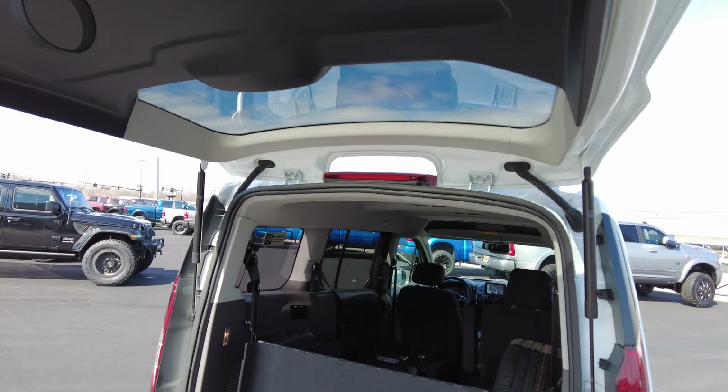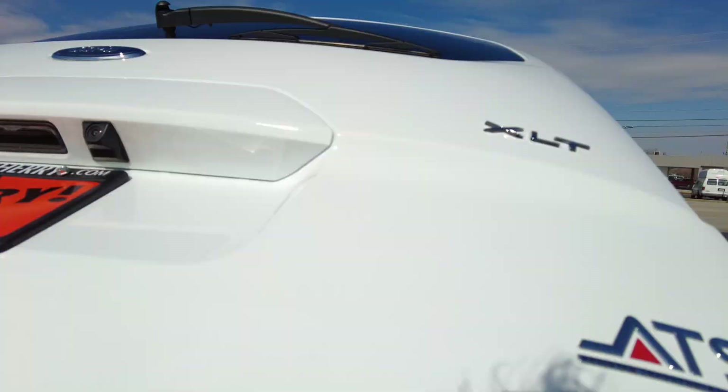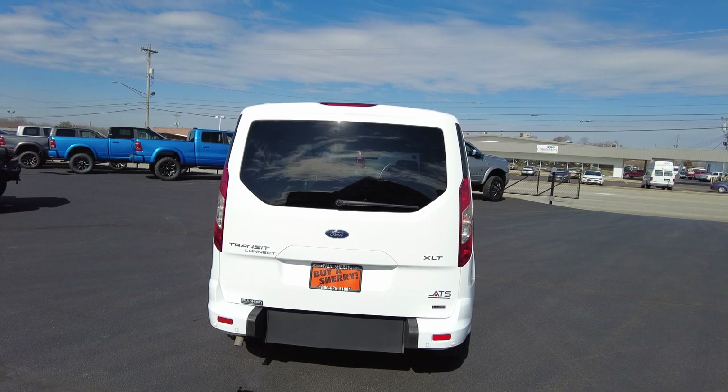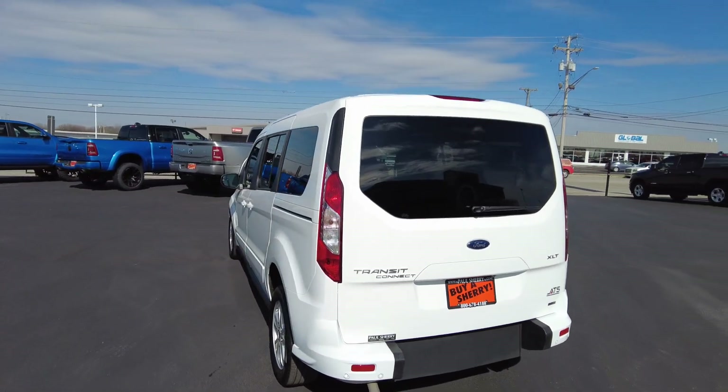I'm six feet tall and I can fit underneath this — it's probably six to eight inches above my head with the lift gate there. This is the long wheelbase Transit Connect, so you've got plenty of room. This is an XLT as well, so you get a lot of nice equipment.